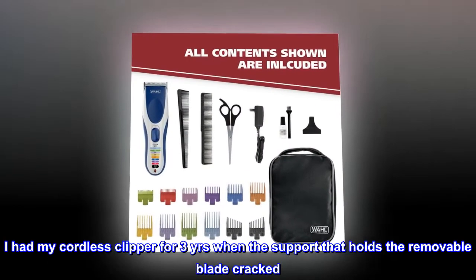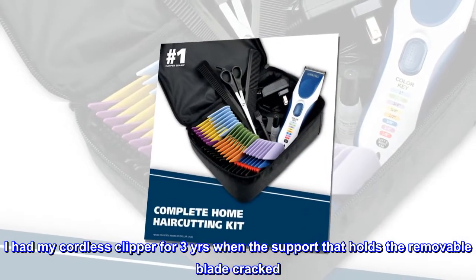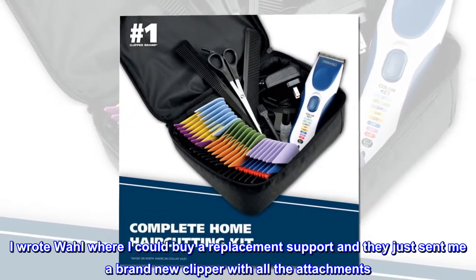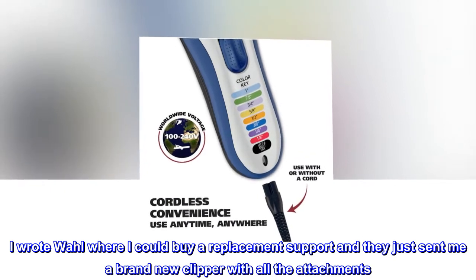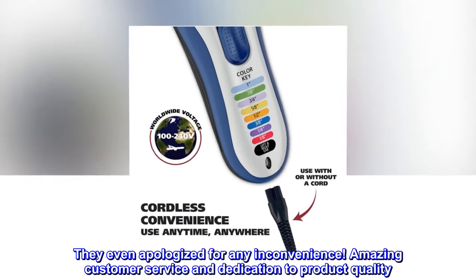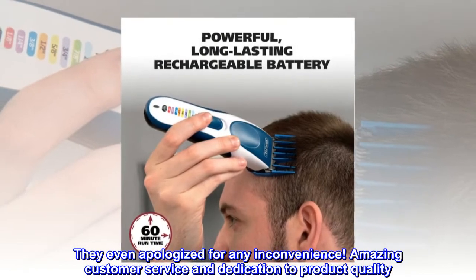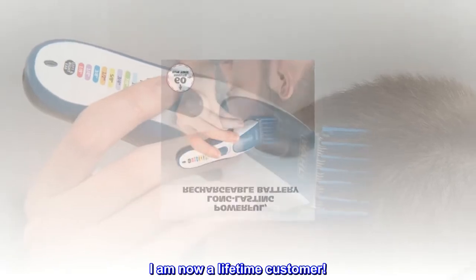I had my cordless clipper for three years when the support that holds the removable blade cracked. I wrote Wahl asking where I could buy a replacement support and they just sent me a brand new clipper with all the attachments. They even apologized for any inconvenience. Amazing customer service and dedication to product quality. I am now a lifetime customer.